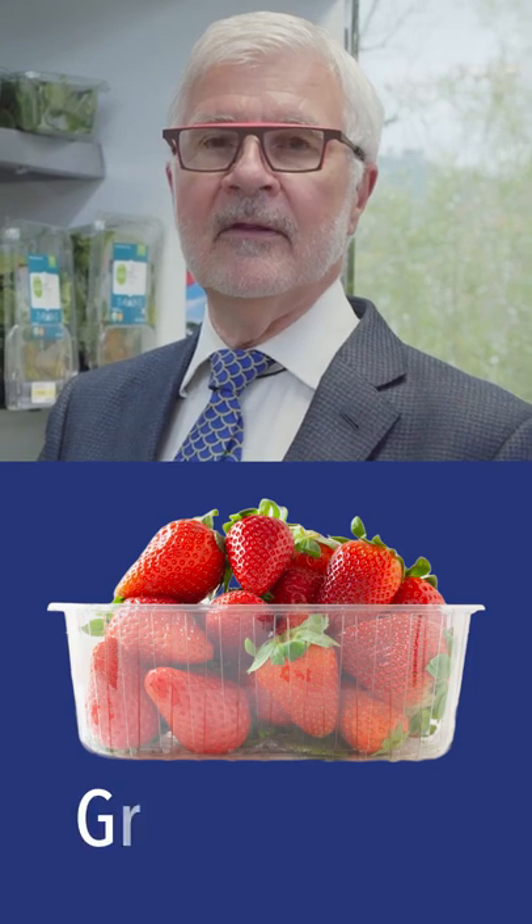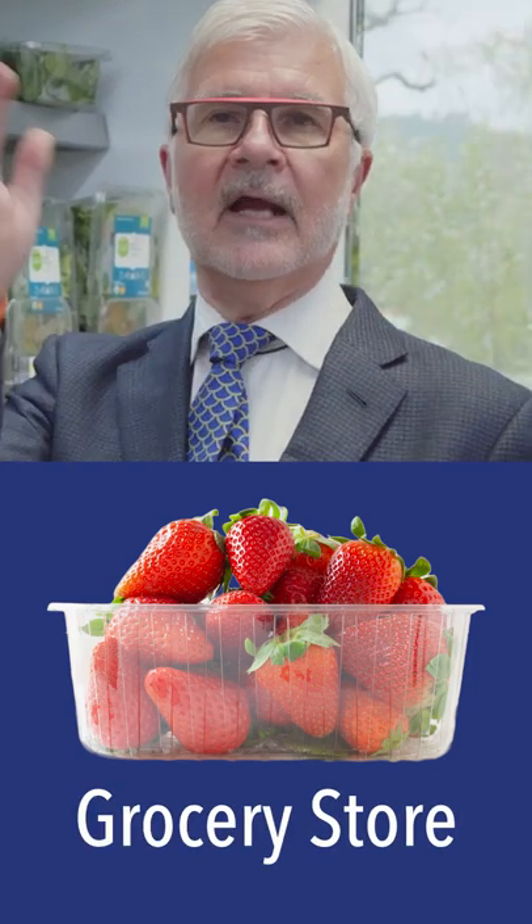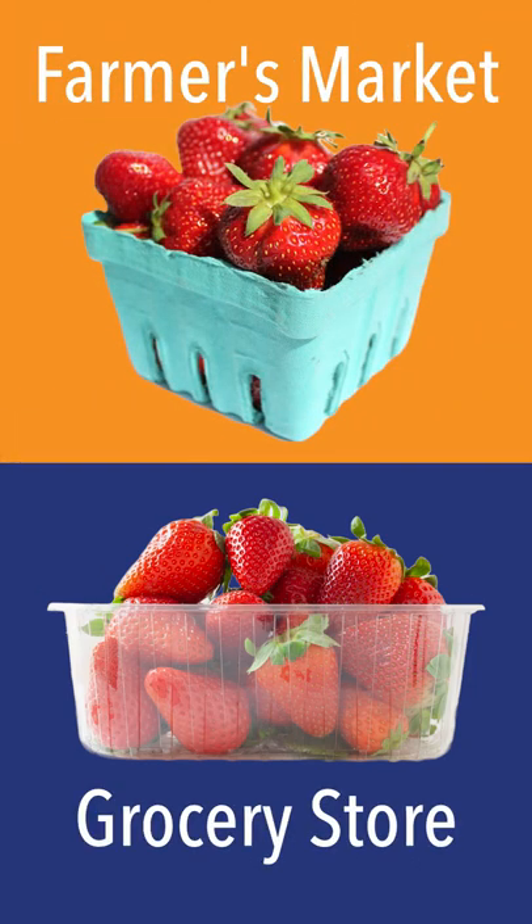Look for the packing date and you'll be shocked with how long these things can look fresh. I've written about this before — I did an experiment with strawberries that I bought at a Costco and also from the farmers market in Santa Barbara, and I put them both in the refrigerator.